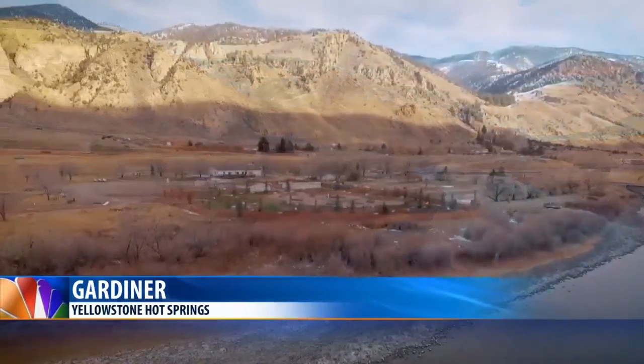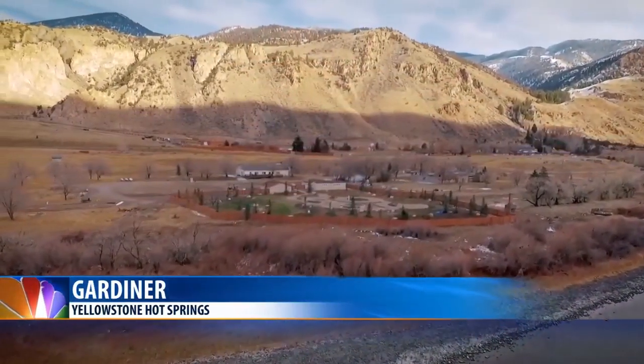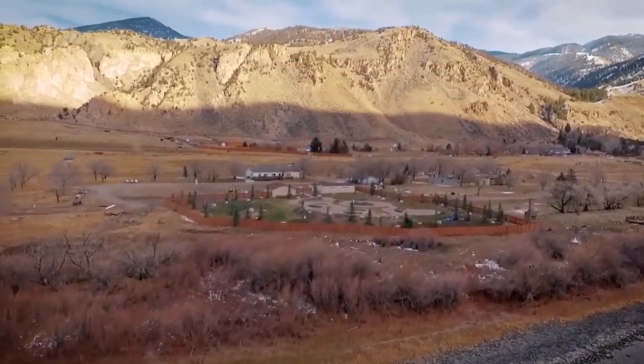Hot springs are very popular across the Treasure State, but the water at Yellowstone Hot Springs is what's making the experience different.